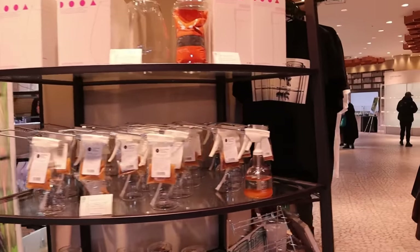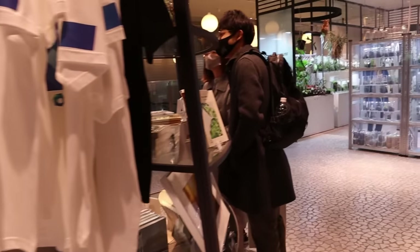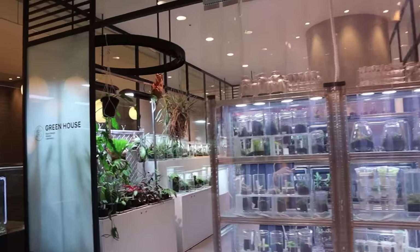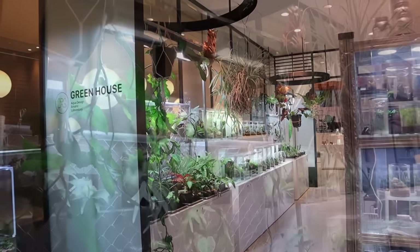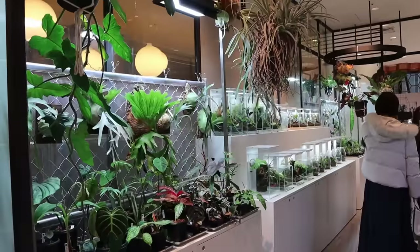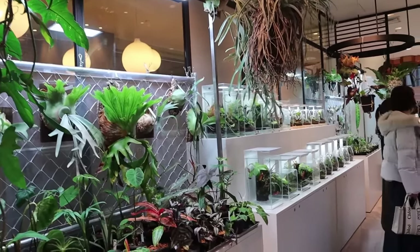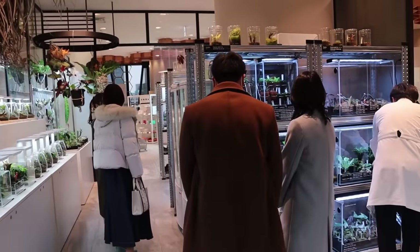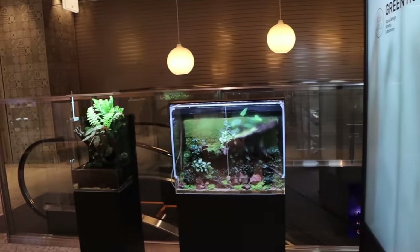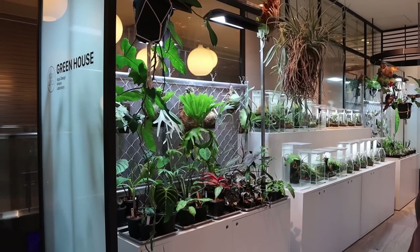Over here you've got a display section with some products you can get — t-shirts and more. And in this corner there are some plants. It's kind of cool that ADA is getting into these terrestrial plants and starting to sell them. I don't know if it's a good thing for the aquarium side of the hobby since they're putting so much effort into this, but it's still nice to see another side of the hobby.